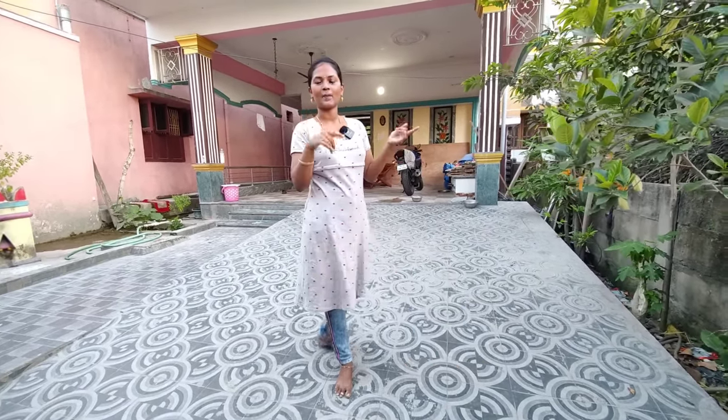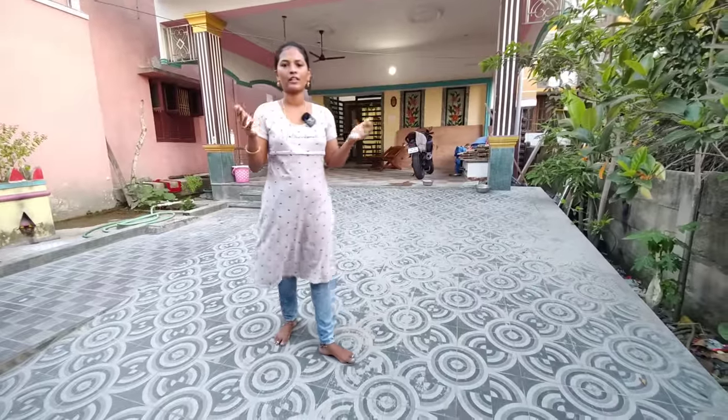Hello everyone, welcome back to Borya Vlogs. I am here on the last video and I am here on my home tour. I am here on my channel and I am here on my marriage. Look at that.